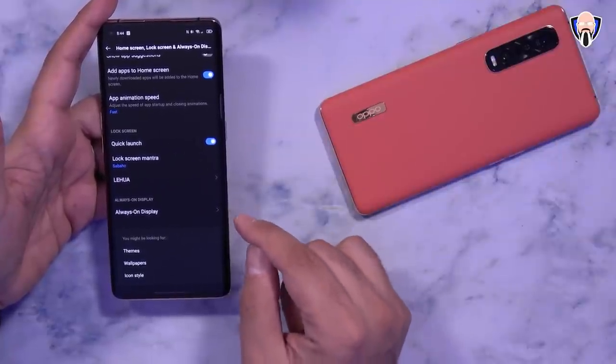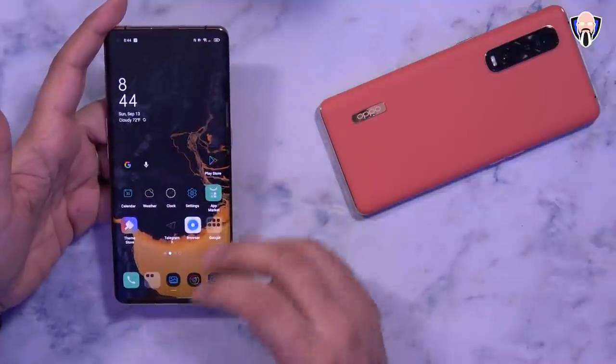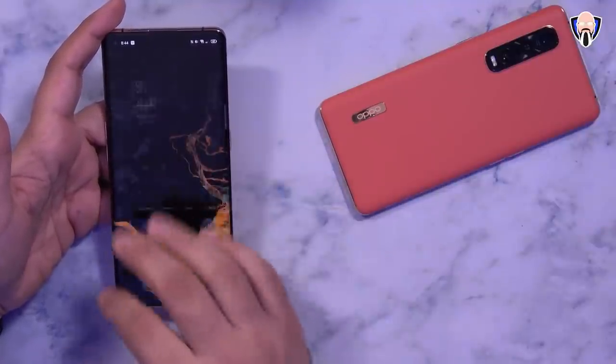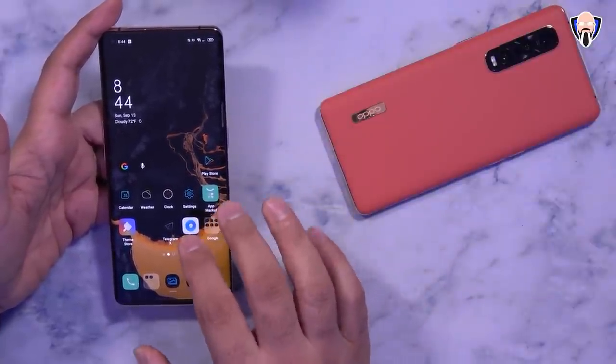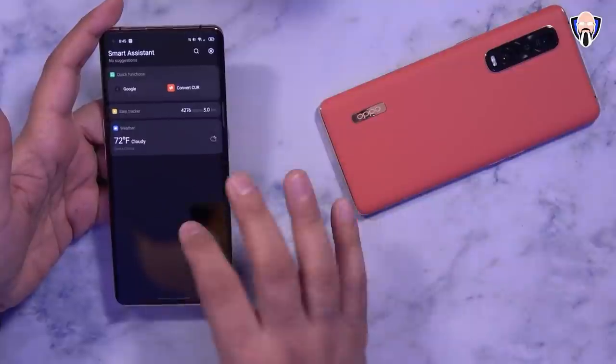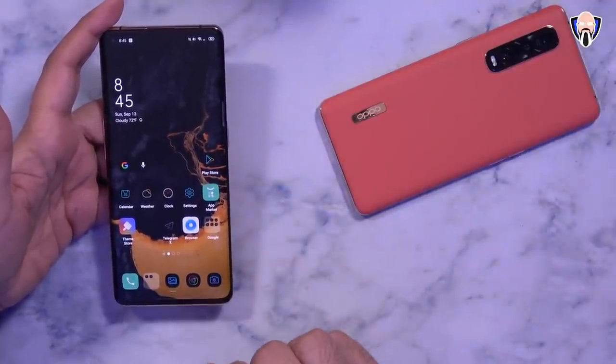Under the personalization tab, this is a really easy way to set things up. You have access to a feed on the left where you can download a whole bunch of different things. I especially like the ability to customize the lock screen and home screen setup with icon packs.